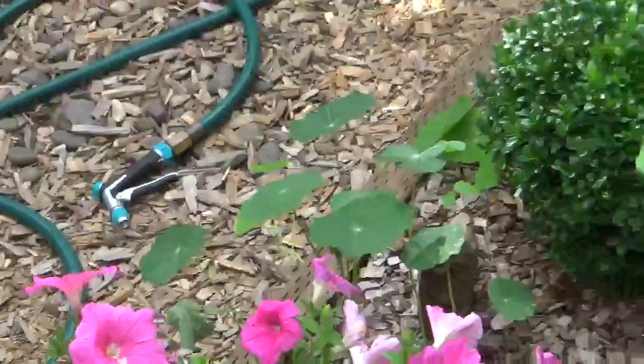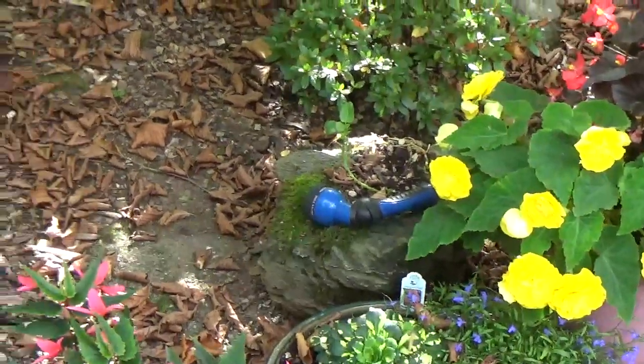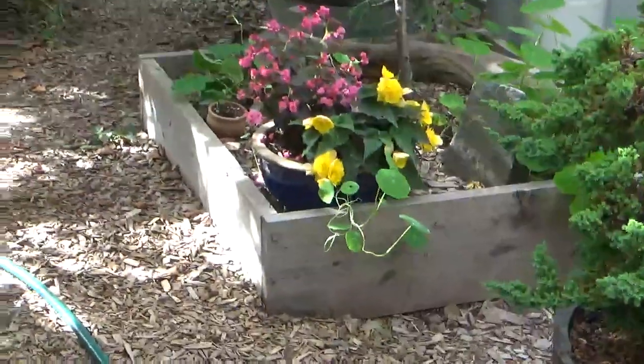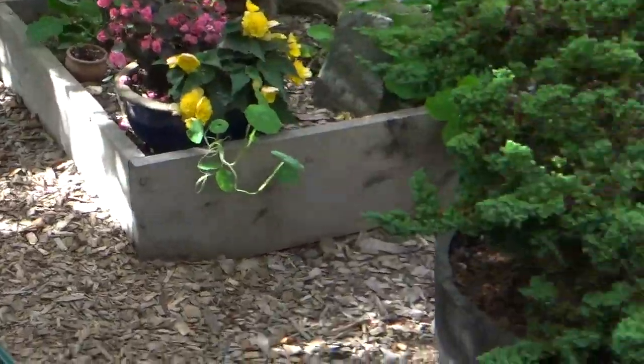Here's some orange ones that you usually see on phlox. Yellow, red. Orange.